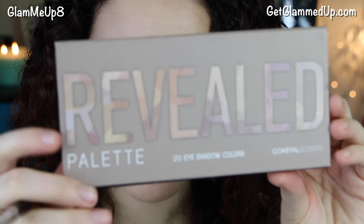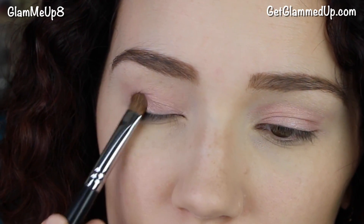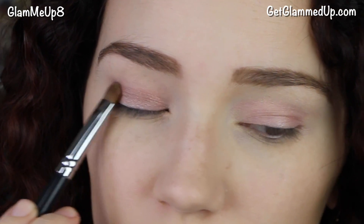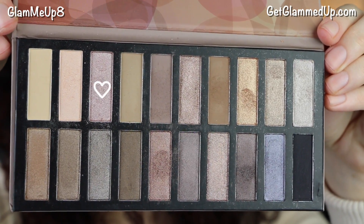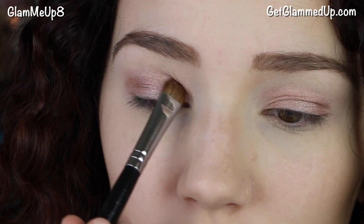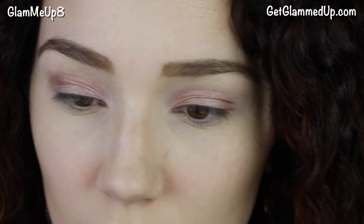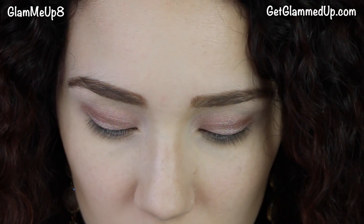From my Coastal Scents Revealed palette I'm picking up the rose gold shade on the top row and using a flat shader brush to apply this all over my lid. Then I'm taking a really light champagne baby pink color and applying that to the inner corners of my eyes to make a nice transition. Then I'm using the shimmery beige color on the very inner corners — I cleaned my brush between steps to keep the inner corners very bright and glowy looking.